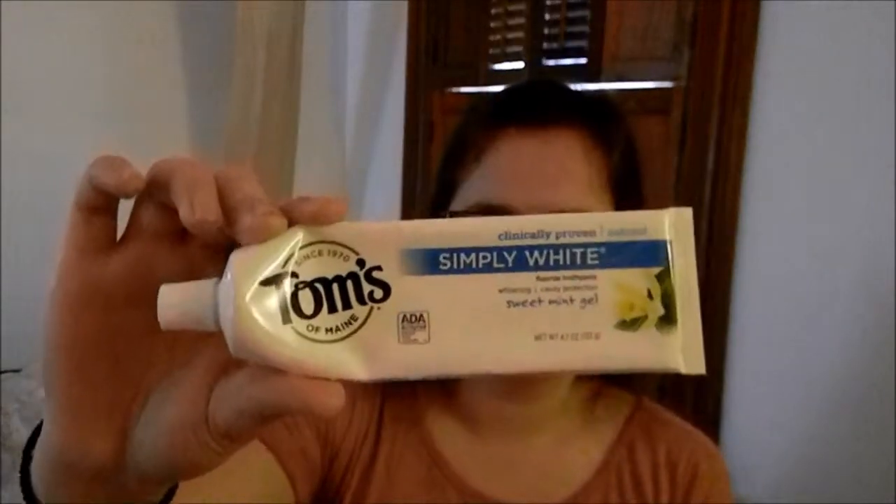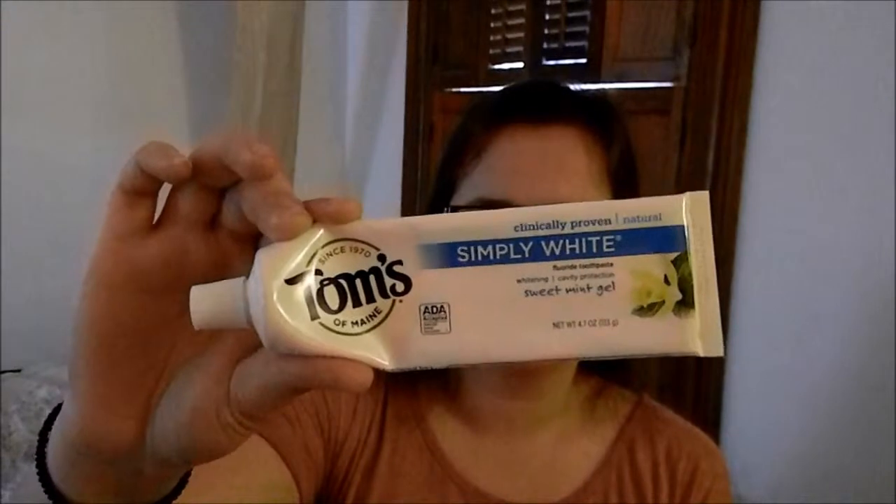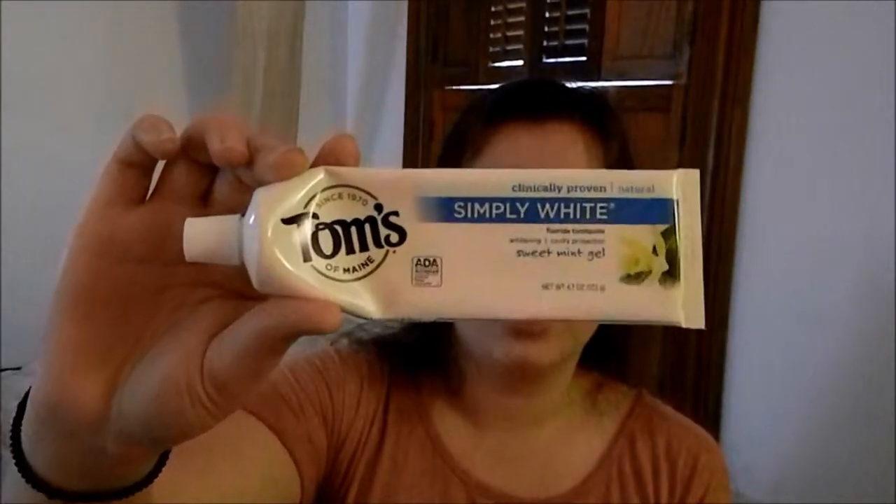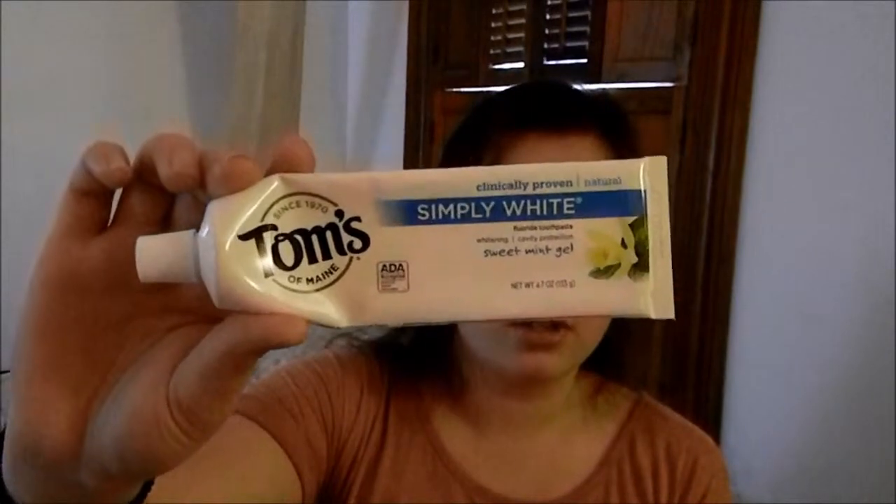My favorite toothpaste is Tom's of Maine Simply White Sweet Mint Gel toothpaste. It's almost gone, I have to get more. But yeah, it's really good. I like it a lot.